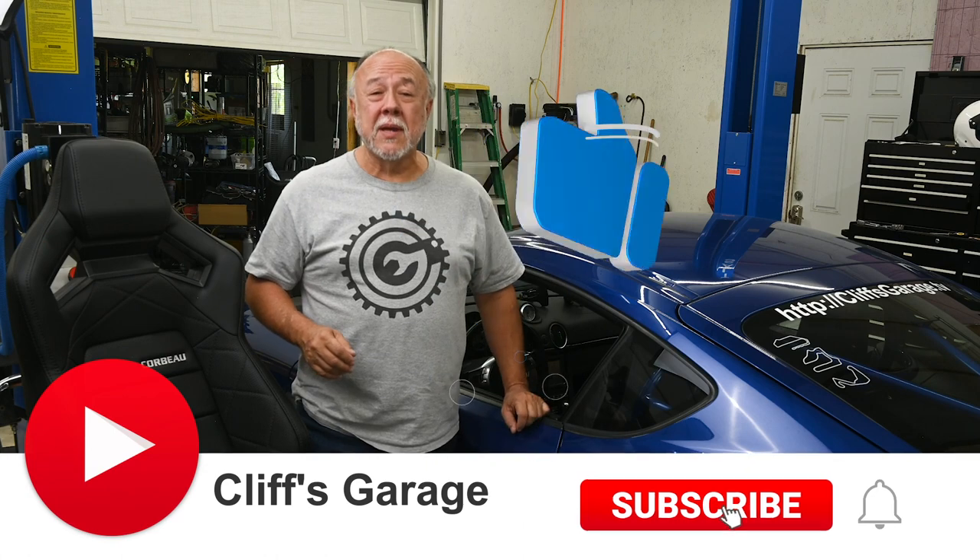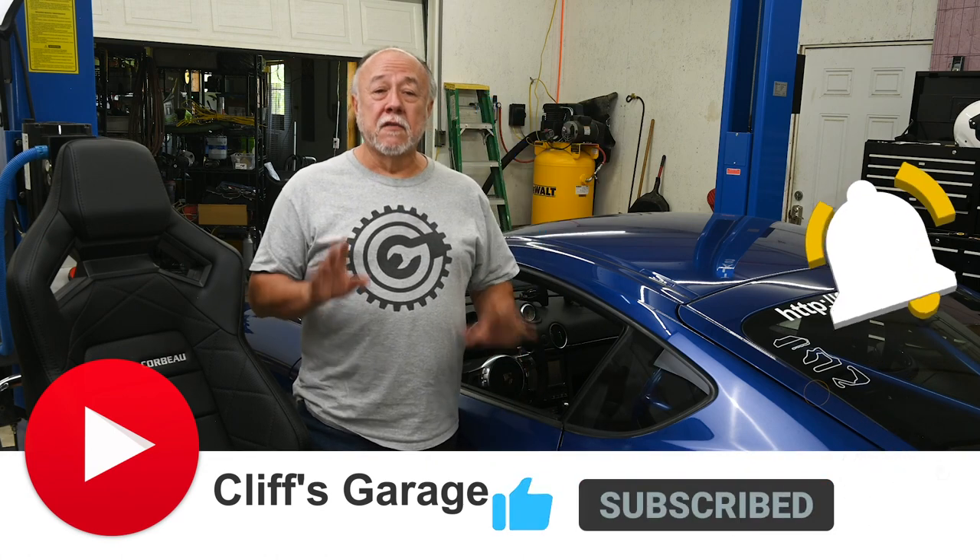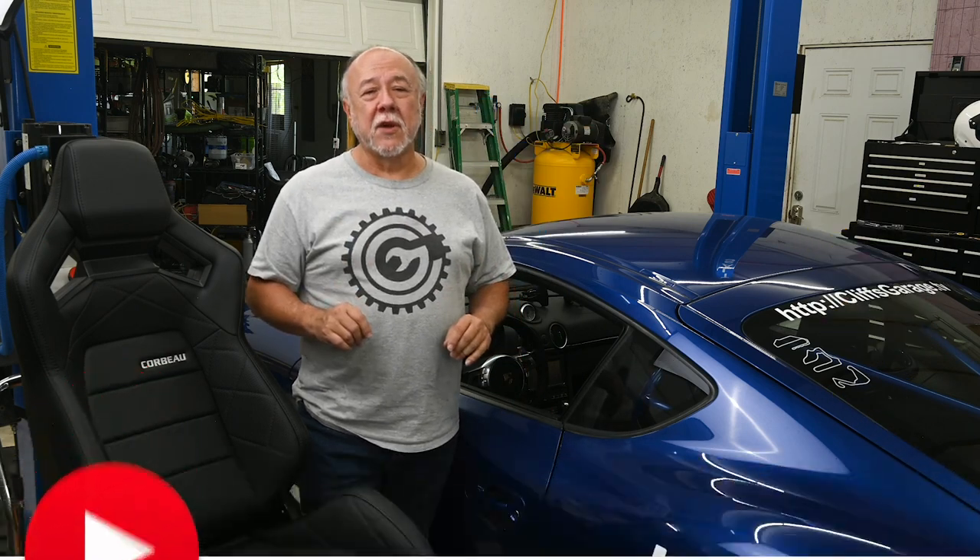Welcome back to The Garage, and if this is your first time joining me, thanks for dropping by. Please do me a favor and go click on that like button down there to let YouTube know that you're enjoying the content I'm making. It really helps grow the channel, and if you're not one of my subscribers, there's a big shiny red subscribe button down there — give that a click.